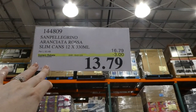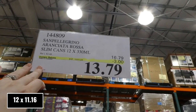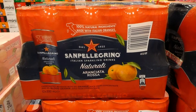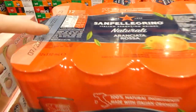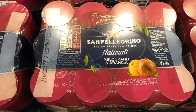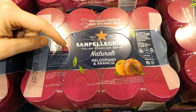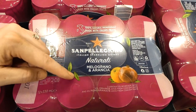Both San Pellegrino Aranciata Rosa and pomegranate and orange cans are on sale. You get 12 of the 330 ml cans for $3 off, down to $13.80. The Aranciata Rosa is a carbonated beverage with 10% orange juice from concentrate and 5% blood orange juice from concentrate. And the other flavor — the Melograno e Arancia — has 10% orange juice and 5% pomegranate. So it's essentially a pomegranate and orange juice drink.